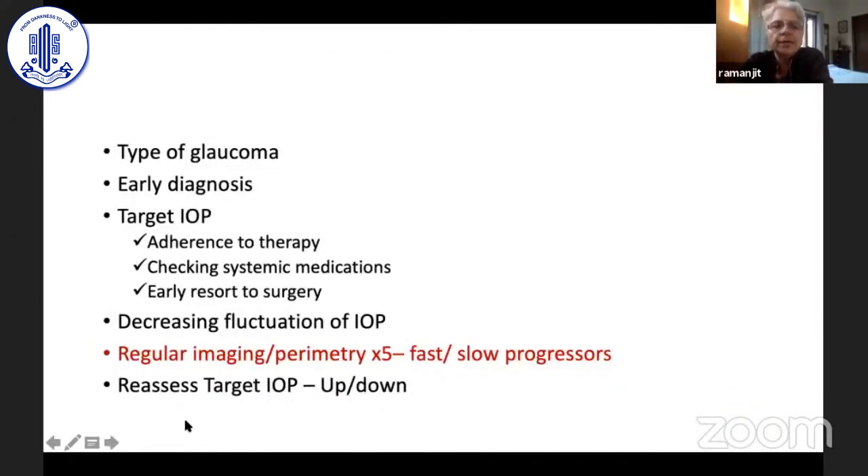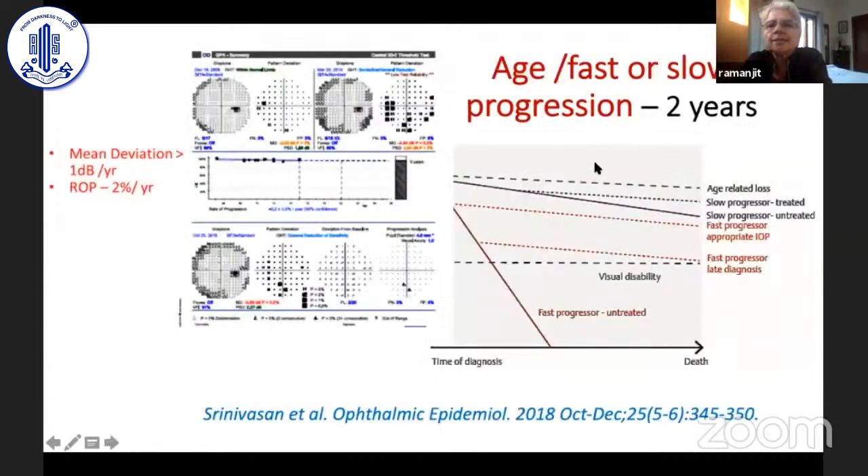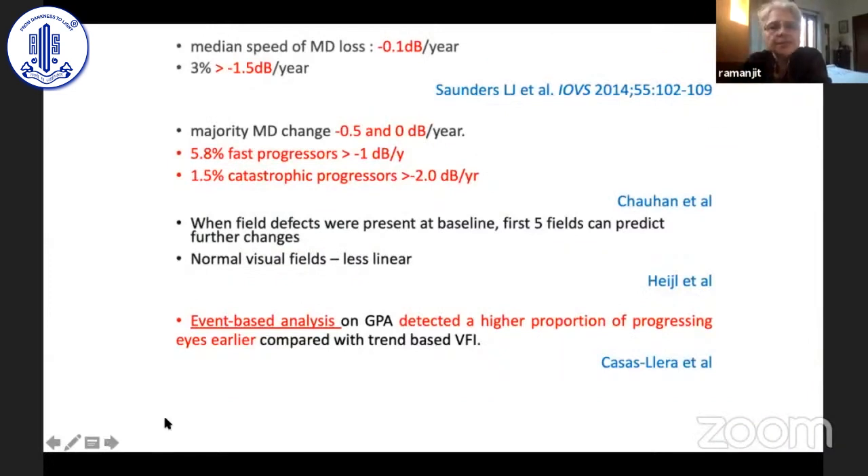We need to do regular imaging and perimetry at least four or five times in the first couple of years to decide whether the patient is a fast or slow progressor or whether there's no change at all. Suggested criteria for progression include: a visual field index change of more than 2%, an MD change of more than minus 1 dB per year, and an OCT change of 5 microns. Event-based analysis picked up change earlier and was more reproducible than trend-based analysis.